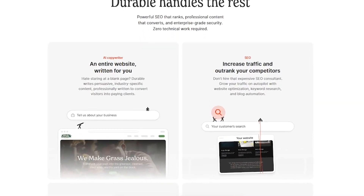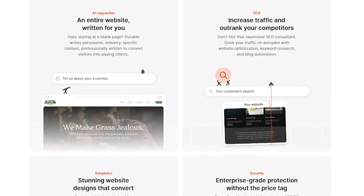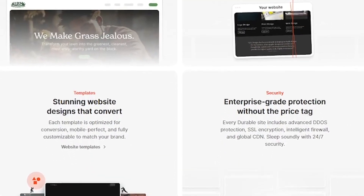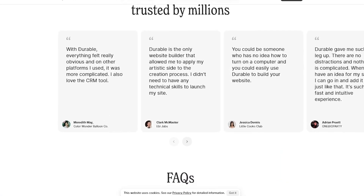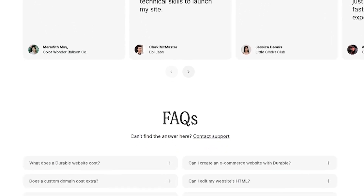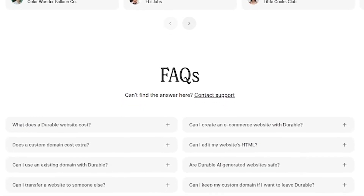Durable is perfect for freelancers launching fast, small businesses who need a site today, creators who want to test ideas, and agencies who want to scale website creation. It includes an AI copywriter and page builder, CRM and business tools, a simple website editor, SEO-ready designs, and one-click publishing — live in under a minute.